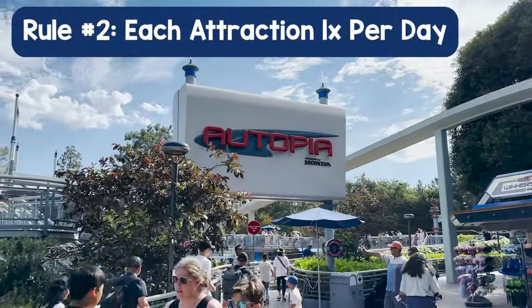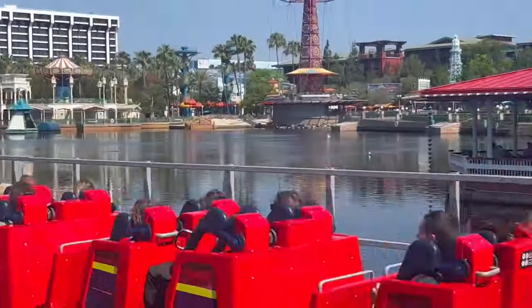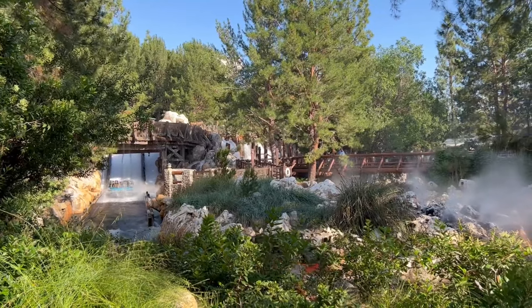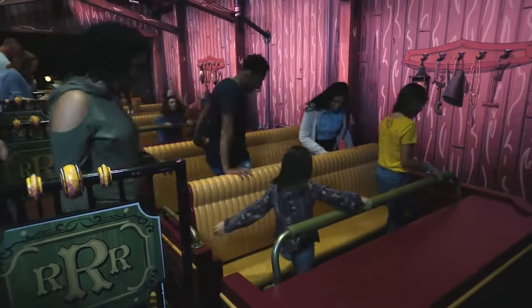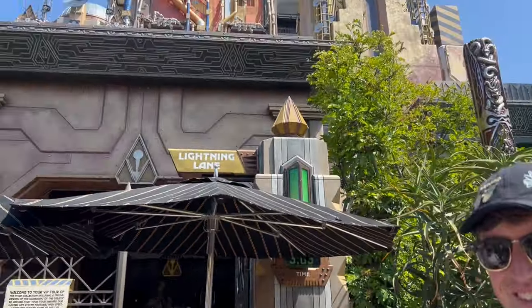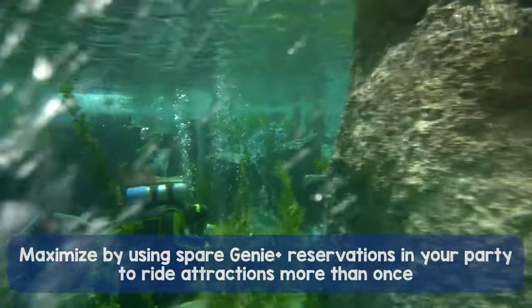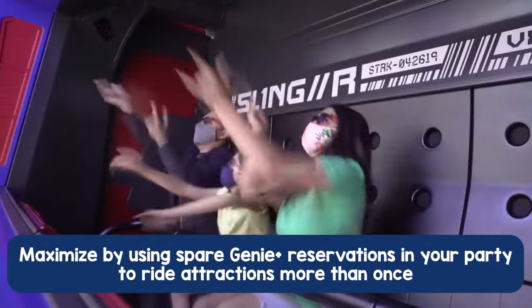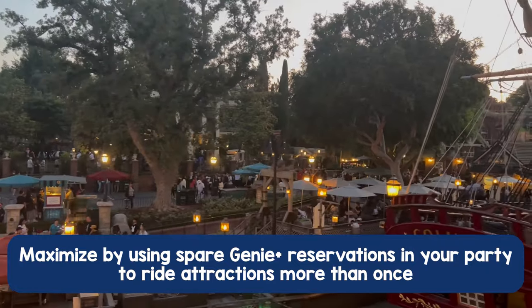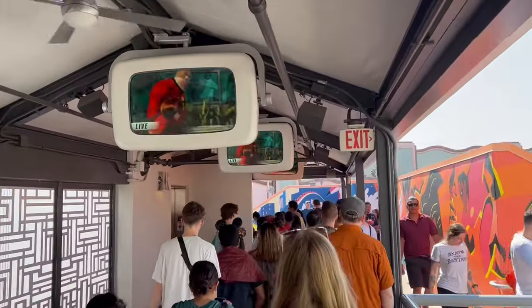Rule number two: you can only ride each attraction once per day with Genie Plus. Keep in mind that with bigger groups, the slot on certain tickets may go unused if some people aren't big enough or aren't interested in certain attractions. Recently, we took my 85-year-old grandmother to Disneyland — she wasn't going to ride Incredicoaster or Guardians of the Galaxy Mission Breakout, but we still maximized her Genie Plus reservations for those attractions, so my sister and I got to ride Incredicoaster twice and Guardians of the Galaxy twice. Maximize the group for the best repeatable rides.